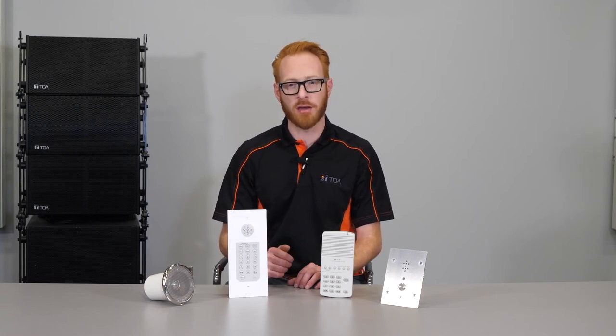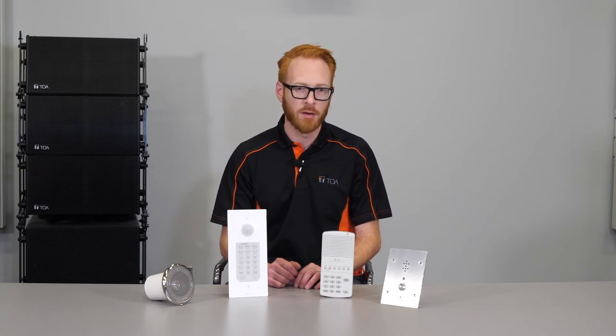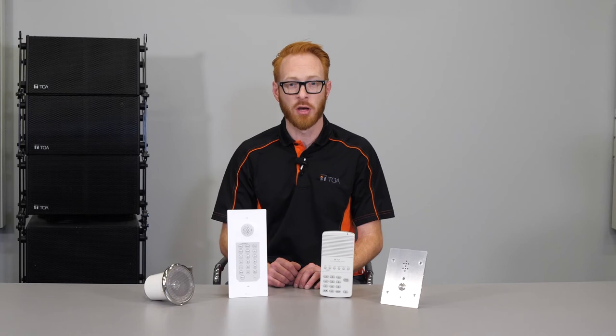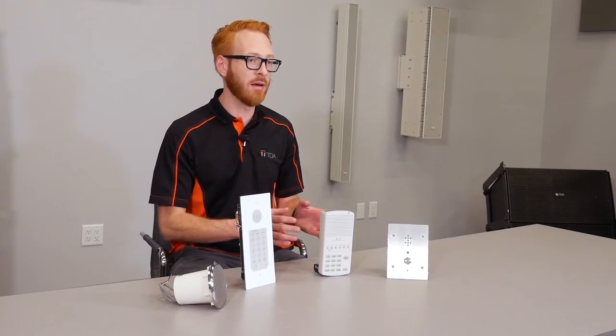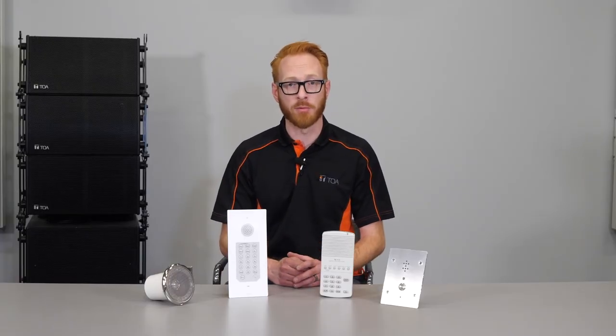The N8011MS is a standard hands-free master station for hands-free conversation with high quality sound. It connects to the N8000EX IP intercom exchange as part of the N8000 intercom system. Its compact design allows it to save space, but also has options for wall mounting with an optional bracket.